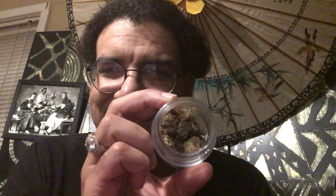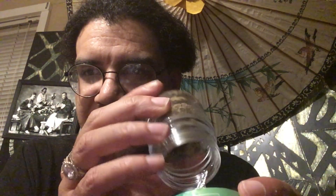It came with a little boveda pack. I can smell some mint — yeah, it smells like mint. It's sticky too; it's not even coming out of the jar. It's a wonderful looking jar as well.